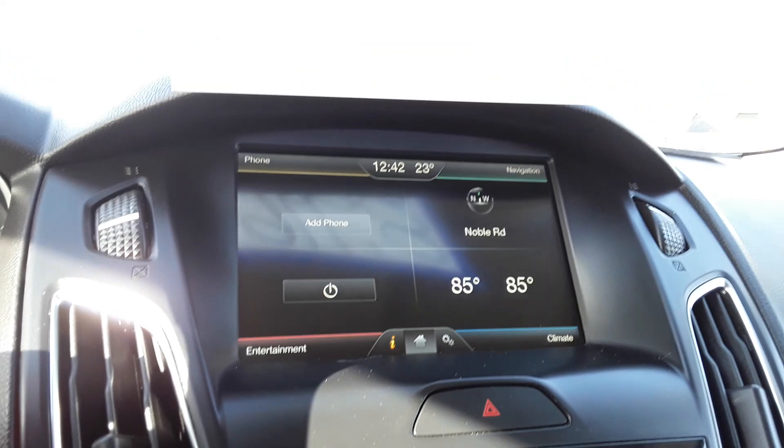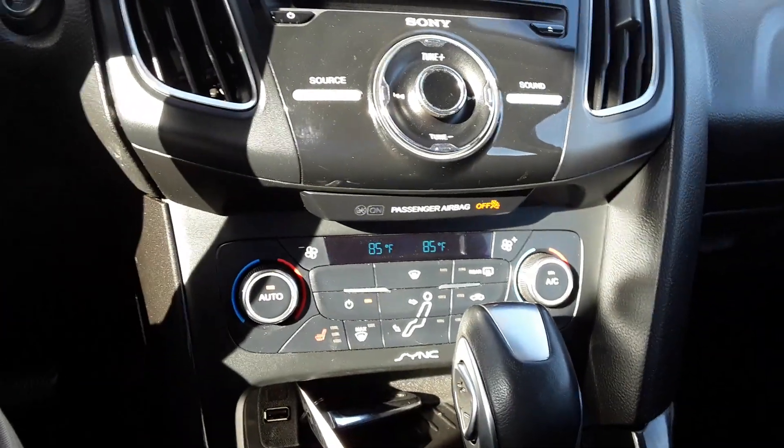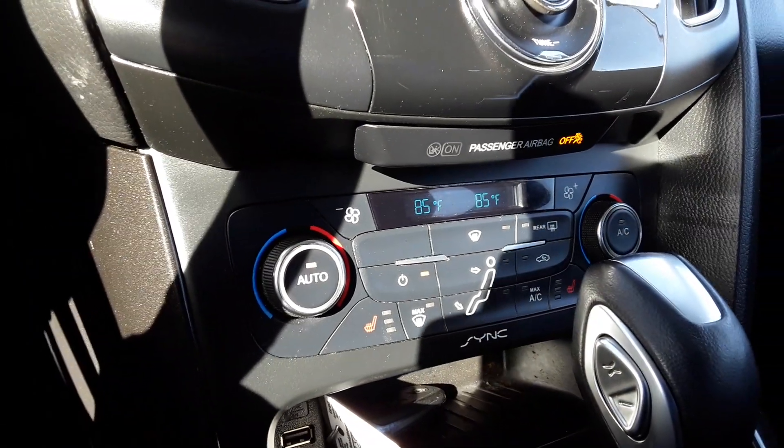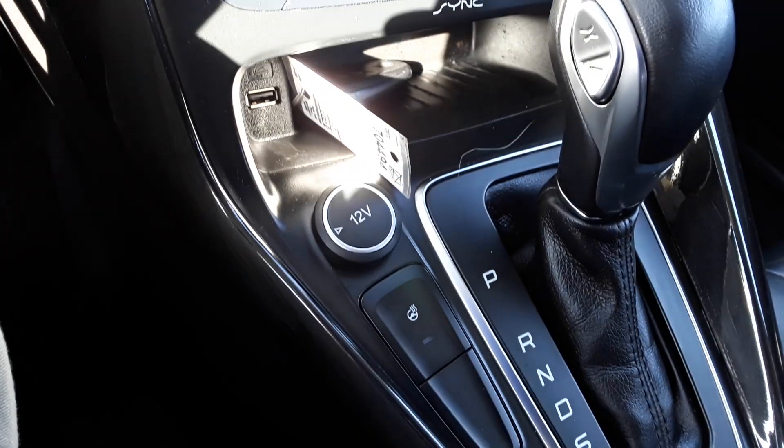It's got the sync system, navigation, voice activated commands, climate control, heated front seats, dual zone climate, and you've got a heated steering wheel as well.